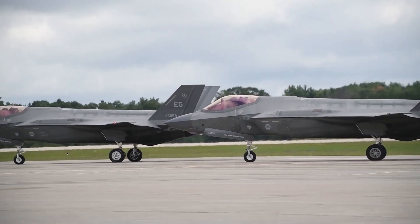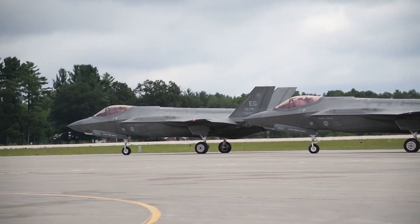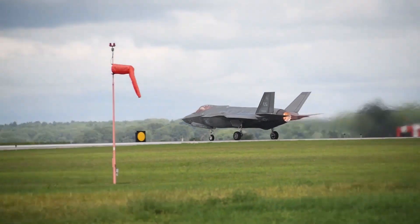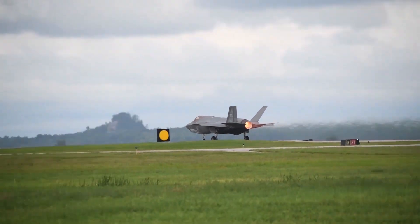This has been a great opportunity. I'd like to say thank you to the folks at Volk Field, the folks at the Madison Air National Guard, and the Wisconsin Air National Guard that hosted us here.